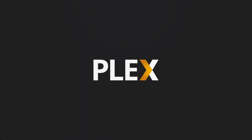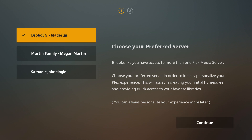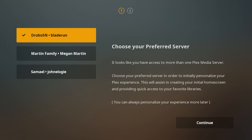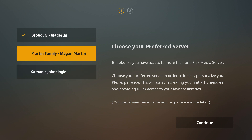So without further ado, let's jump into Plex. What you're going to see here is the second screen — we already signed in. You get a screen that says sign in to Plex at plex.tv/link. If you're familiar with Plex already, you've seen this before. What's new is here: they're asking you to choose a server because we have multiple servers. If you don't have multiple servers, this won't even be an issue for you.